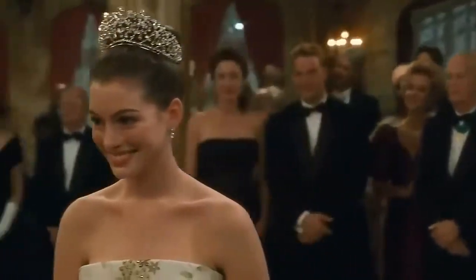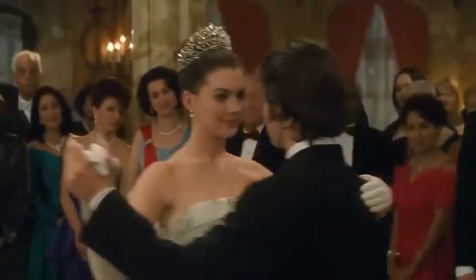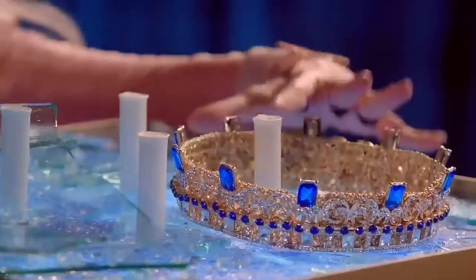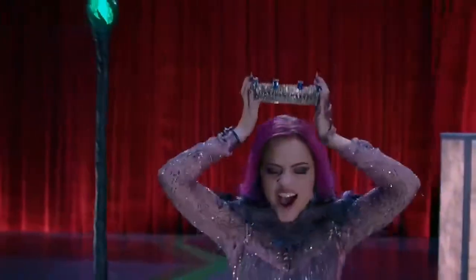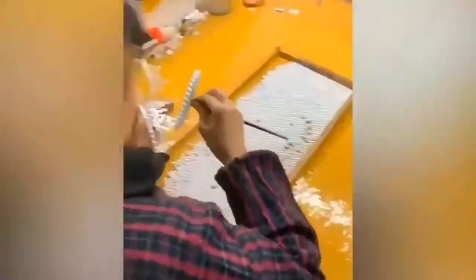To make a crown for a real princess — a nice, sparkling one — you need to work hard, even if it's only a plastic toy decorated with artificial pearls. Why? Just take a look at how fast this woman works.